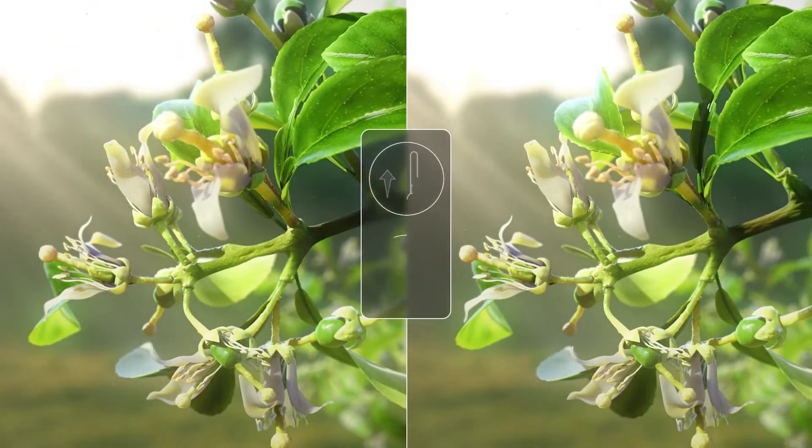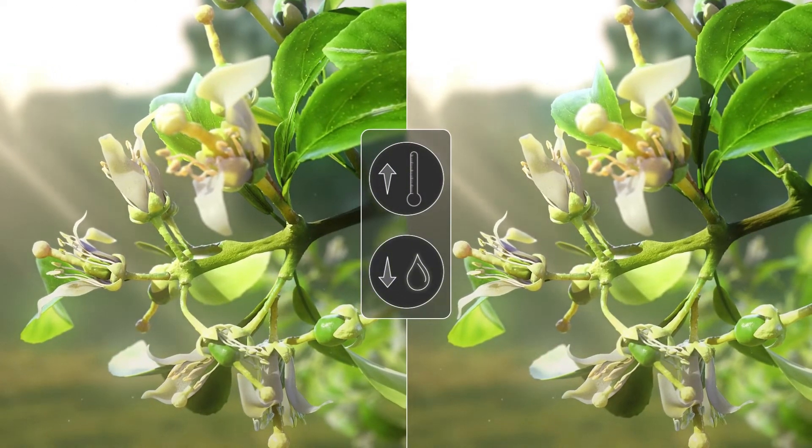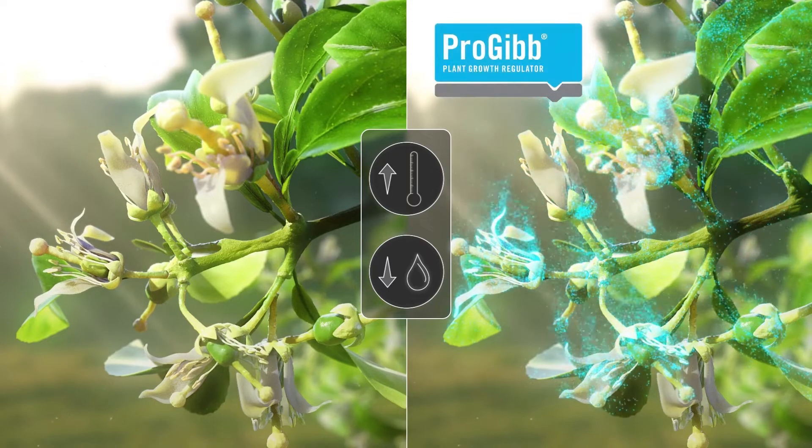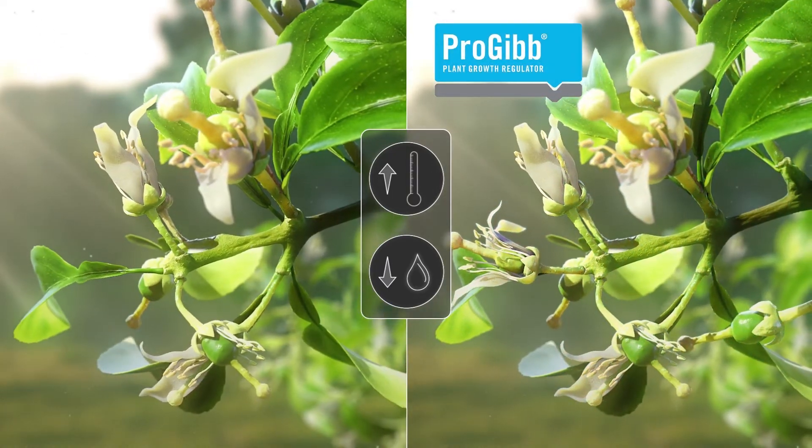In areas that experience extreme high temperatures and very low humidity during flowering, Progib is particularly effective in reducing fruit abscission and maintaining yield.